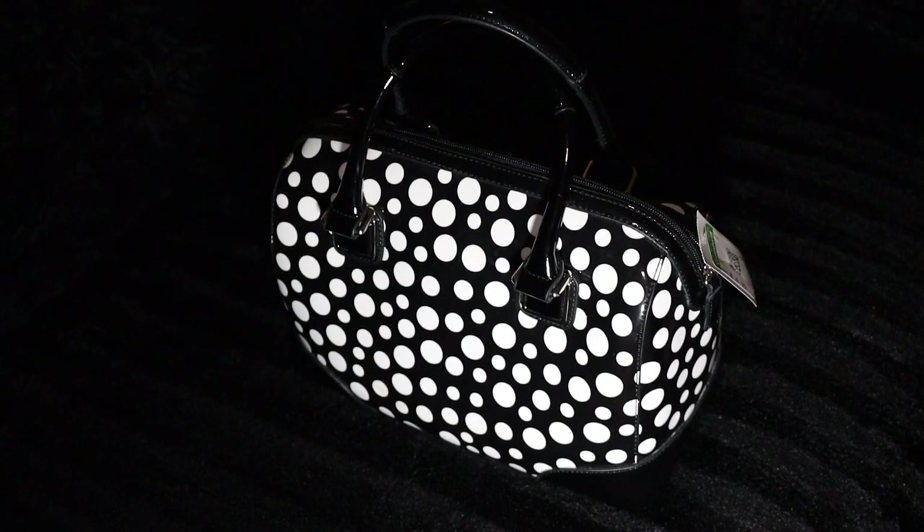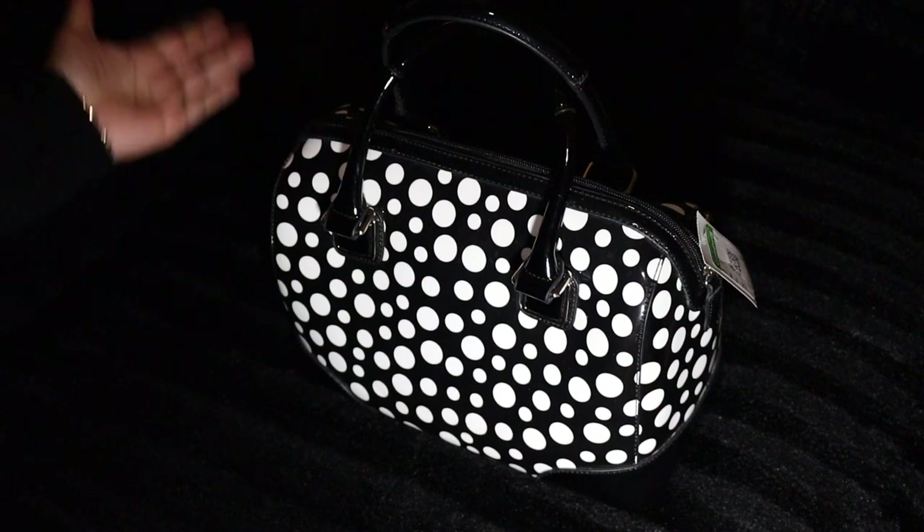Hi everyone, it's Sonia aka Loving the City. Today I'm sharing a quick little video of a haul of some handbags that I purchased from Goodwill. I decided I would stop in with you guys, say hello, and share with you what I got. So without further ado...